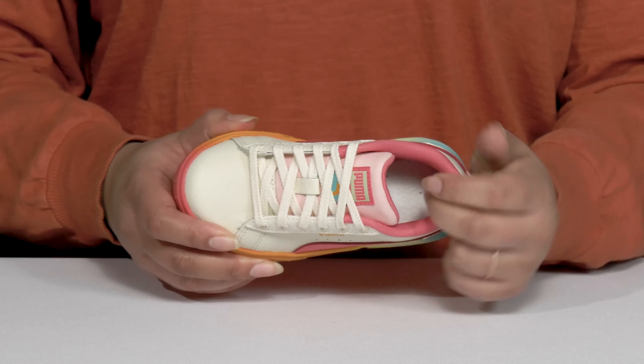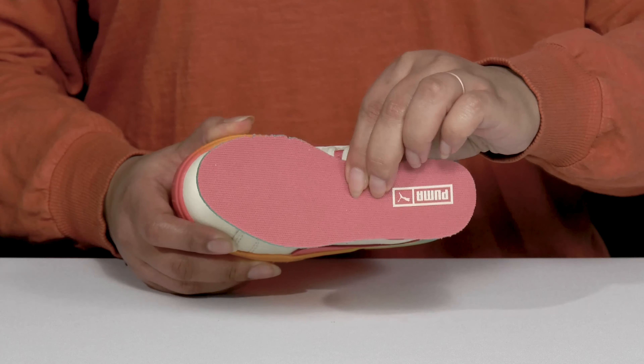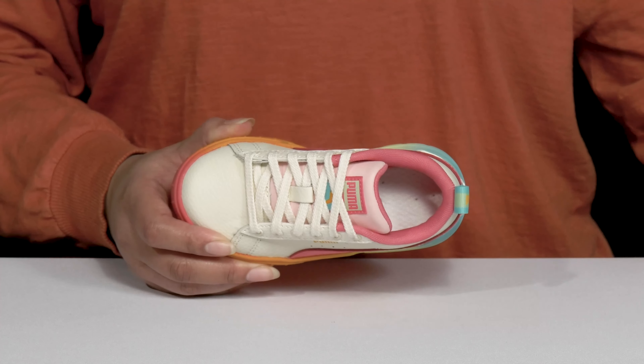Inside, there is a textile lining with cushioning around the collar to give their ankle support, and a removable footbed that is cushioned to keep them comfortable all day.